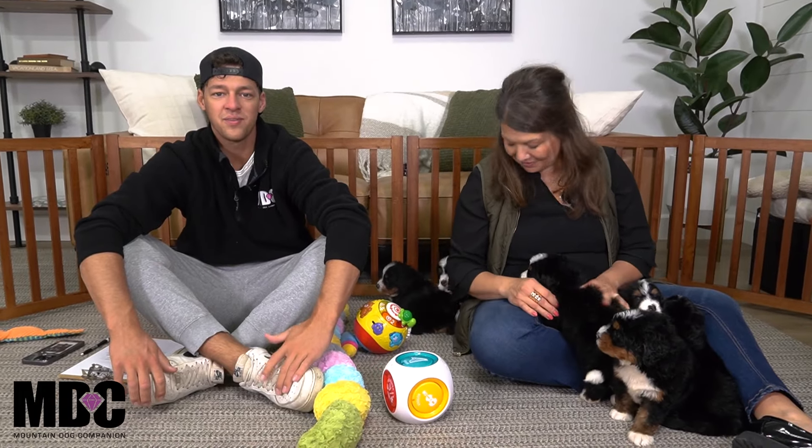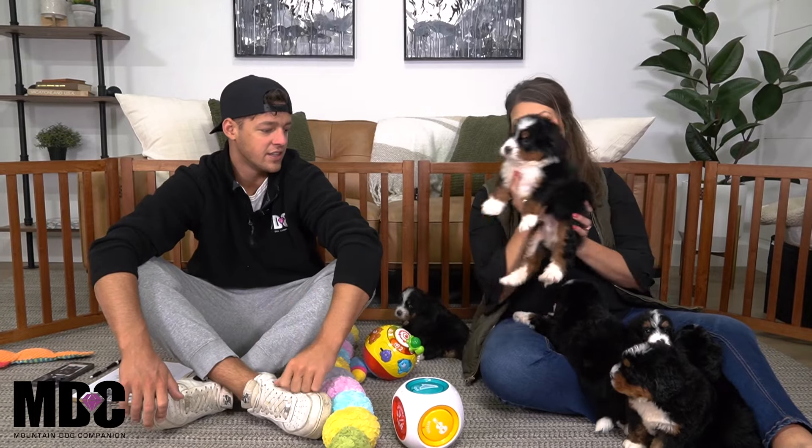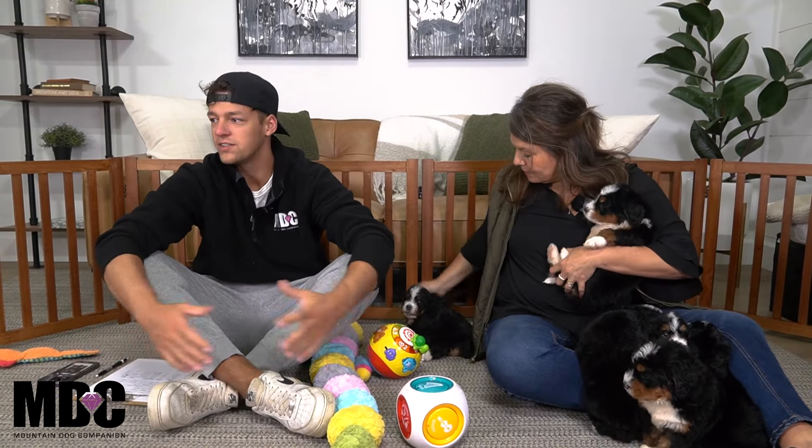Hey everyone, welcome back into Mountain Dog Companion, hanging out with Sharon and Firestone's litter. We have Angie here, hanging out with the puppies. They're five weeks old and today we just want to go through and talk about each one, give you a better feel on their weight, their personalities, and kind of their temperament.